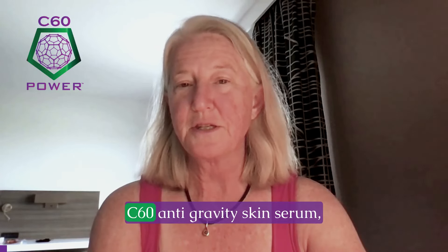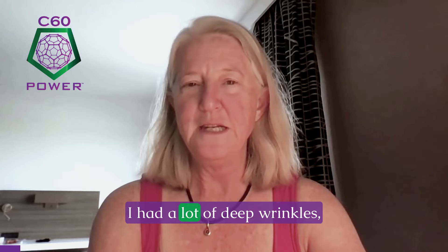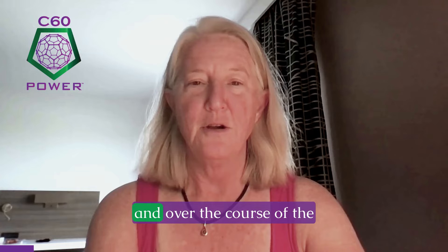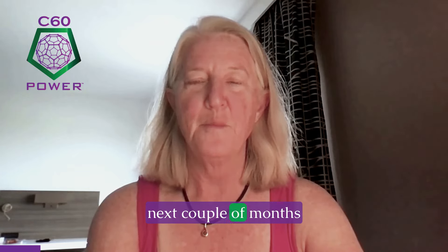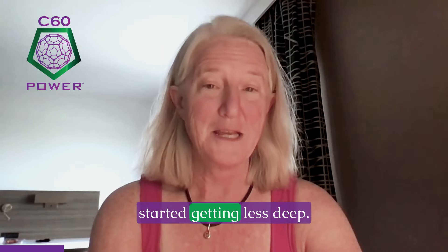Before I started using the C60 anti-gravity skin serum, I had a lot of deep wrinkles and a lot of fine lines. Over the course of the next couple of months, what I noticed is that the fine lines started disappearing and the deep wrinkles started getting less deep.